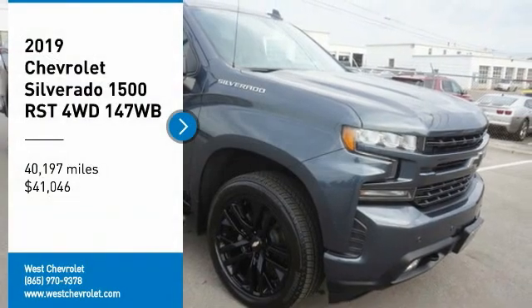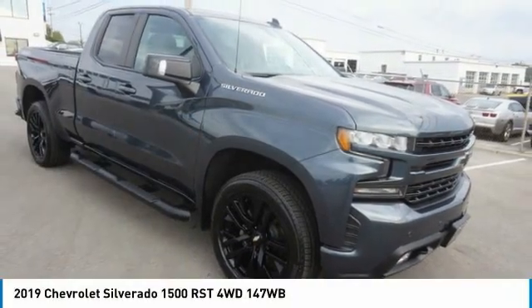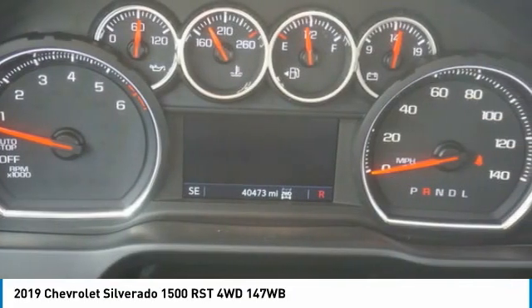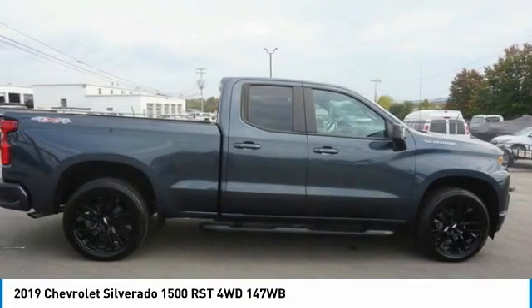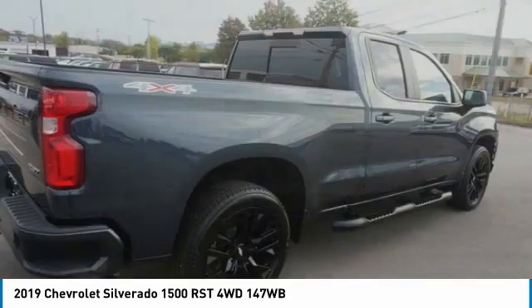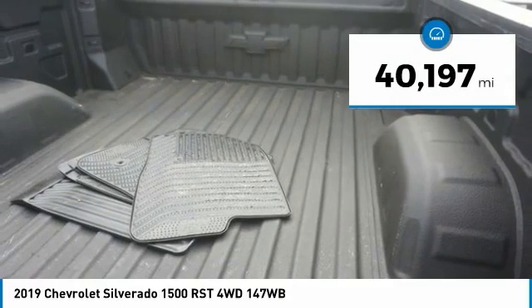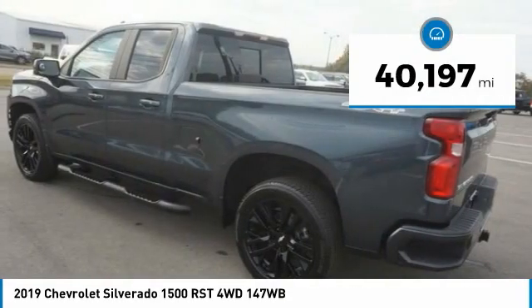Looking for the right vehicle? Check out the 2019 Silverado 1500. The Chevy Silverado 1500 has the lowest cost of ownership of any full-size pickup and is priced below $45,000. This vehicle has less than 45,000 miles.